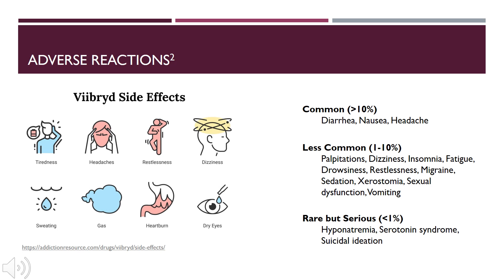Some of the adverse reactions for Viibryd include tiredness, headache, restlessness, dizziness, sweating, gas, heartburn, and dry eyes. Breaking it down by commonality: in 10% or more of patients, common side effects include diarrhea, nausea, or headaches. In the less common range of 1 to 10%, patients may experience palpitations, dizziness, insomnia, fatigue, drowsiness, restlessness, migraine, sedation, xerostomia, sexual dysfunction, or vomiting. Rare but more serious side effects occurring in less than 1% of patients include hyponatremia, serotonin syndrome, and suicidal ideation.